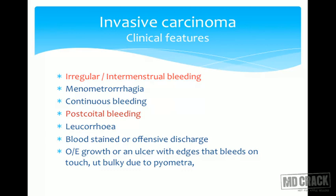Leucorrhea is present because of necrotic tissue; there may be foul smell. So blood-stained discharge along with foul smell is again suggestive of invasive carcinoma — blood-stained and offensive discharge. On examination we will see a growth which may be like a cauliflower or an ulcer with edges that bleeds on touch; this growth is always friable.